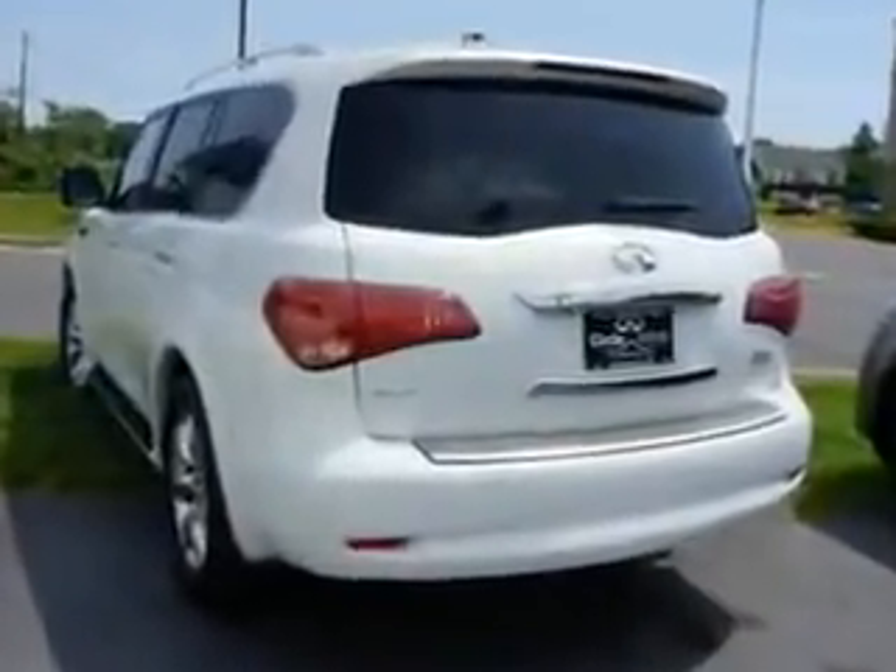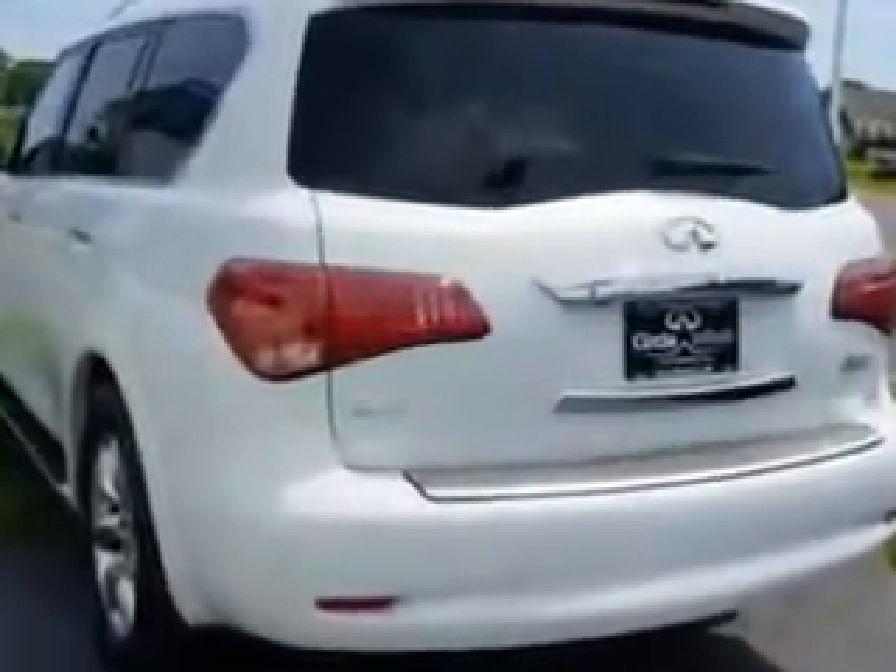Home link system, leather upholstery, alloy wheels, moonroof, heated driver and passenger seating, skid plates, fuel data display, power tilt and telescopic steering wheel.